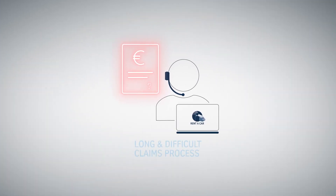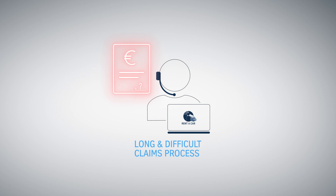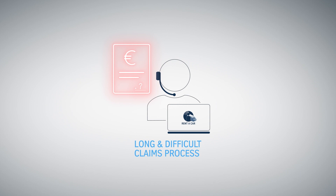Therefore, in many cases, car rental companies have to bear the full cost of repair by themselves. The claims process is neither fair nor effective.